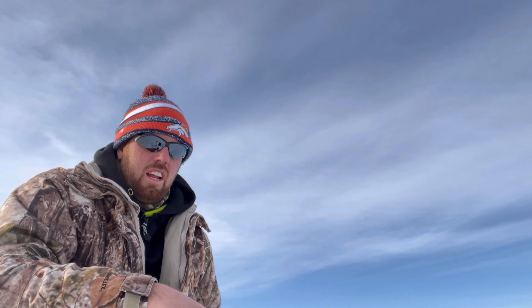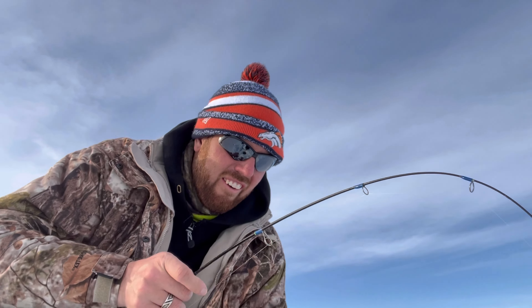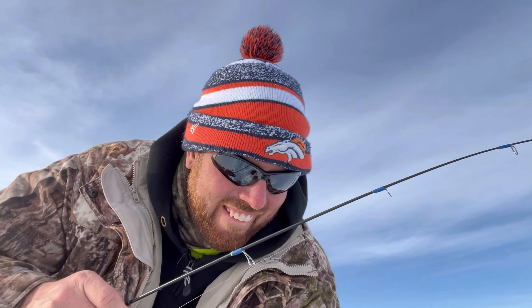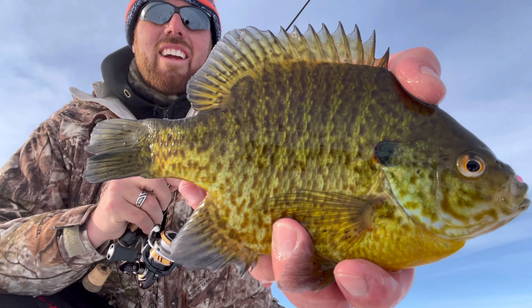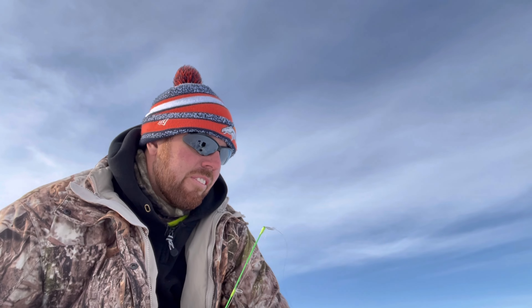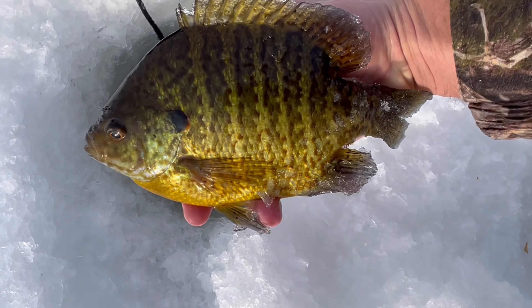There comes another one. That thing is fighting hard — I loosened the drag up. That's not really a pumpkinseed, it's like a hybrid almost. That's definitely a pie plate there, guys — I can read a whole pie plater.